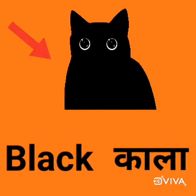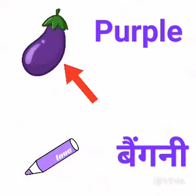Pringles is purple in color. Purple means baingni.